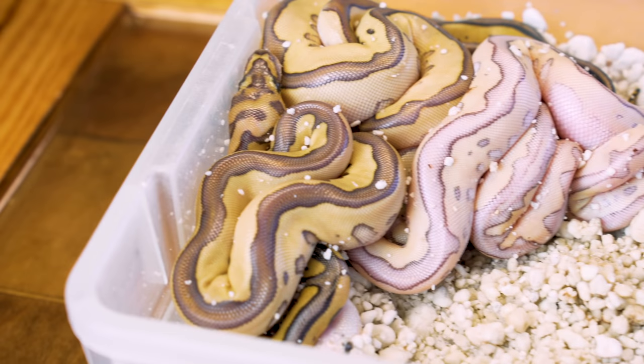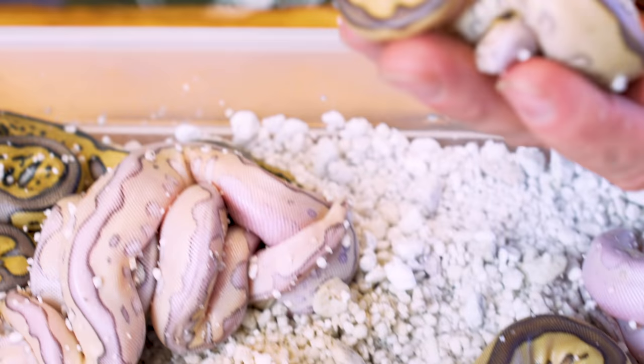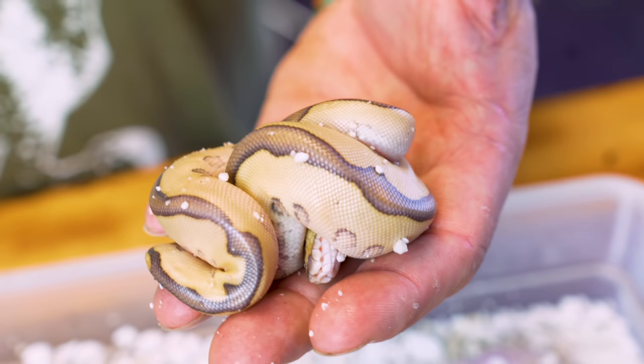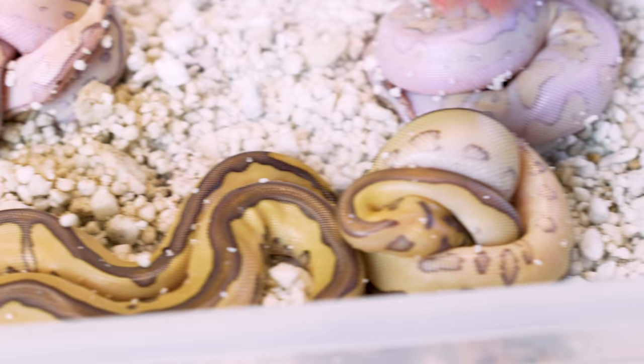Just so you guys remember, it was a lesser clown ball python that was bred to a pastel leopard clown ball python, and this is the result. I look at these things and I'm just blown away. Right off the rip, we've got a couple lesser leopard clown ball pythons. Just look at how clean that snake looks. The Maverick — sometimes I always say that the more genes you add, sometimes it takes away from things. But these things are absolutely stunning. Look at the striping on them and just the contrast — absolutely ridiculous.